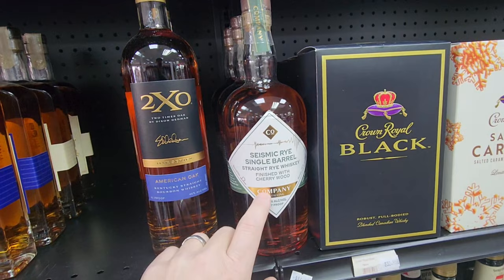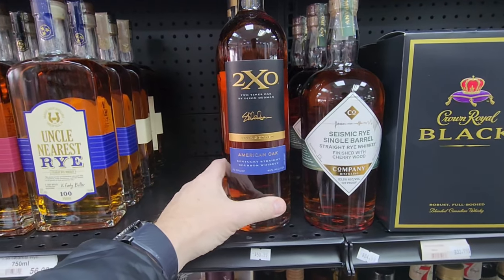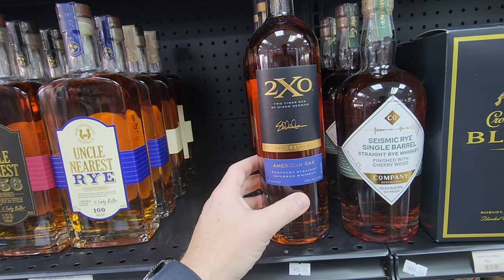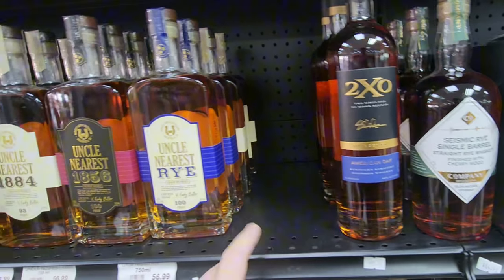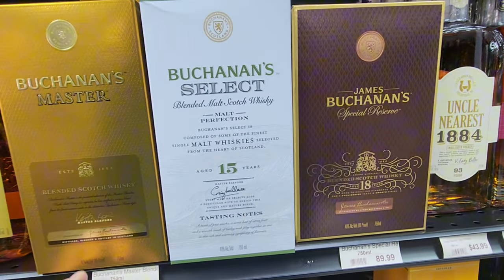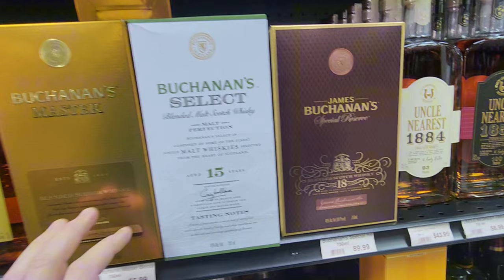Seismic Rye. More of this company distilling — anybody know anything about it? 2XO — we have rarely, rarely ever see any of this out here, so that's pretty exciting. Got some of the Uncle Nearest, Uncle Nearest. And we got a little bit of the Buchanan's.